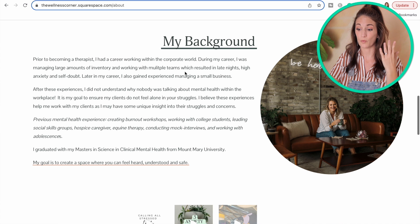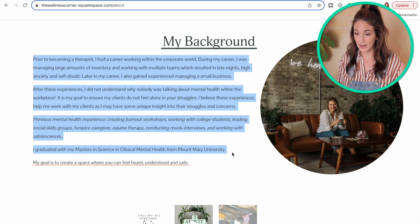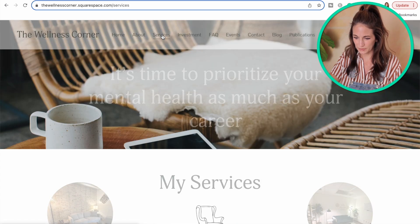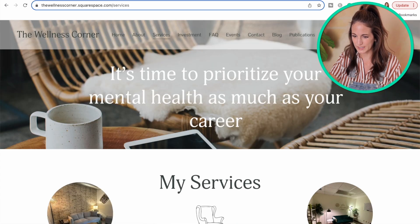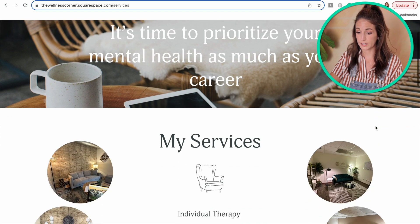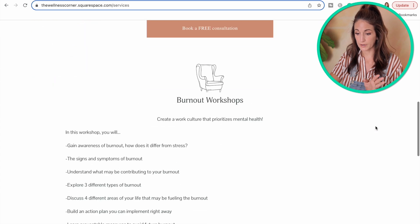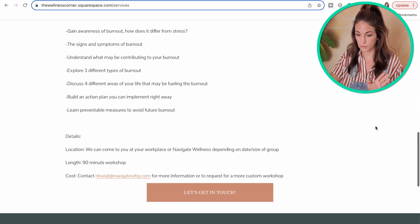As we scroll down, we get the trust building which is so on point. This 'my background' section nails an appropriate balance of self-disclosure while remaining professional. Here's the services section. This therapist uses a much more simplified format on their services page, and we see they offer individual therapy as well as burnout workshops — super cool, I'm into that.